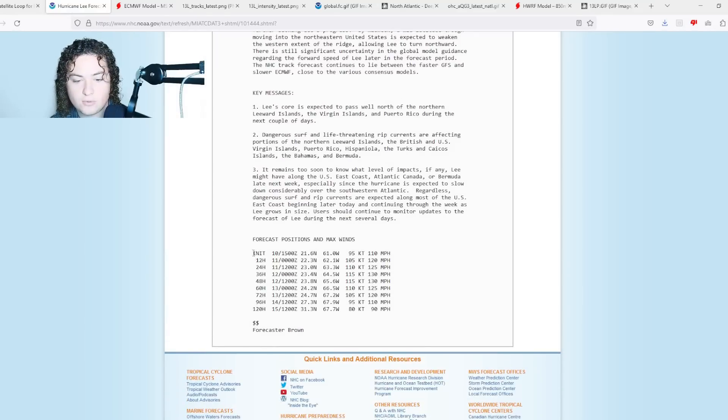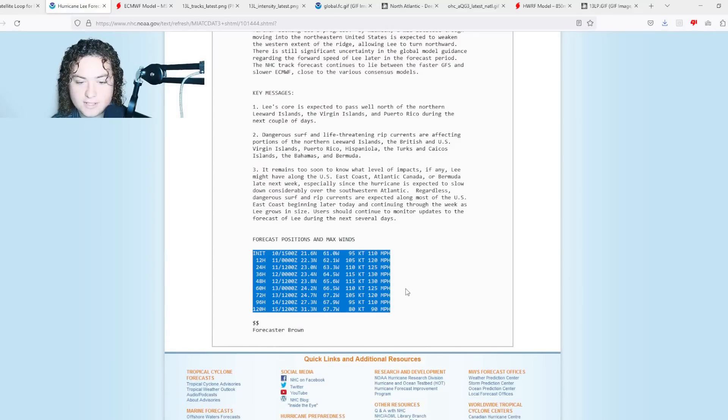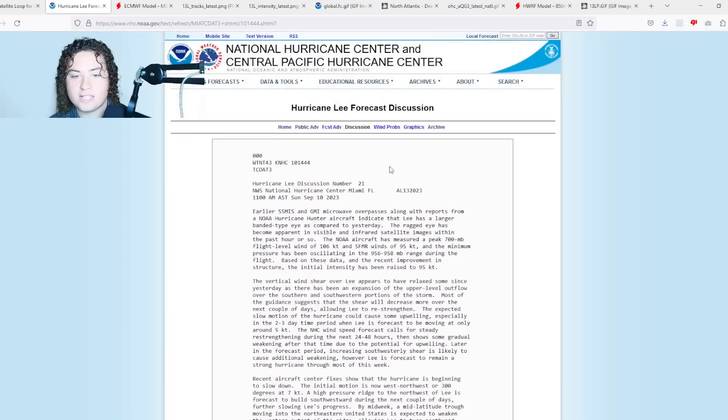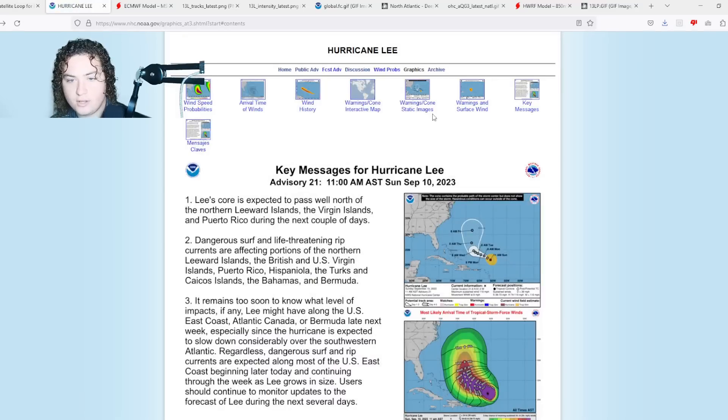Lee is still forecast to restrengthen up to Category 4 strength at some point — expected to reach 120 miles per hour in the next 12 hours, then 130 miles per hour in 36 hours. It's been a pretty big battle with shear and eyewall replacement cycles, so we'll have to keep an eye on it.